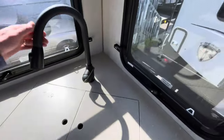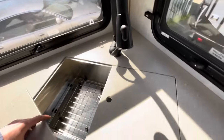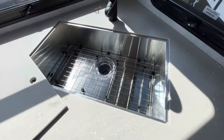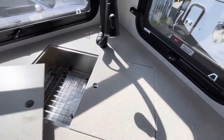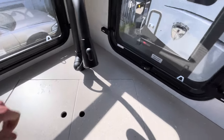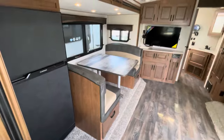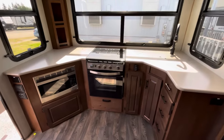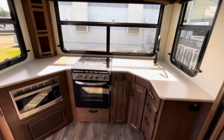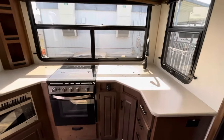Up here is an upgraded sink for the Titanium Series — a big basin sink giving you lots of room to work. If you're cooking for the whole family or the whole campsite, this kitchen is fabulous. It's a little toned down on actual cabinet storage space, but you've got plenty of prep and work space.